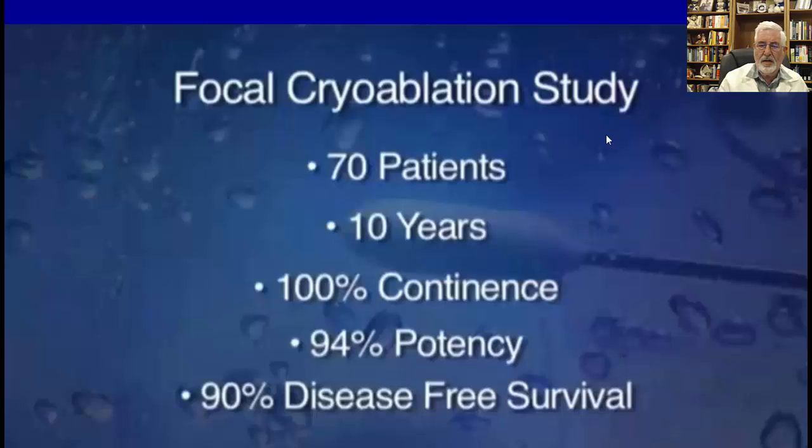In the focal cryoablation study of 70 patients with 10 years follow-up, there was 100% continence and 94% of patients preserved their potency. 90% were disease-free after this procedure. What's interesting is that he treated not only low-grade disease but also higher Gleason scores — more aggressive types of cancer — and still got very good results over 10 years.